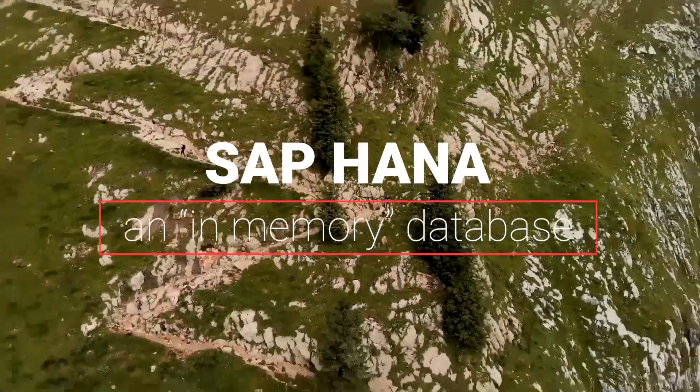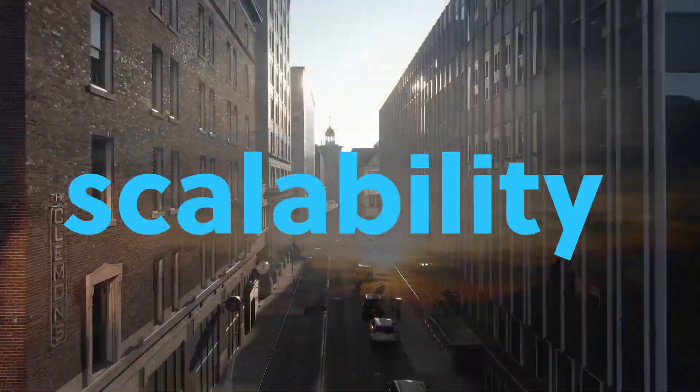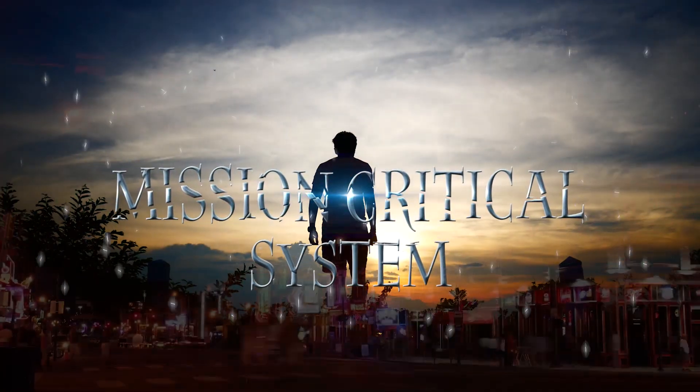SAP HANA, an in-memory database, requires an infrastructure that can support the flexibility, scalability, and resiliency needed by this mission-critical system.